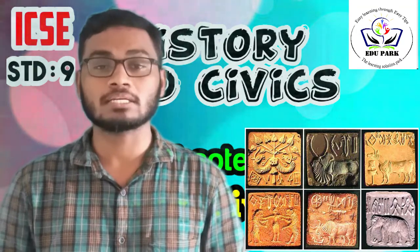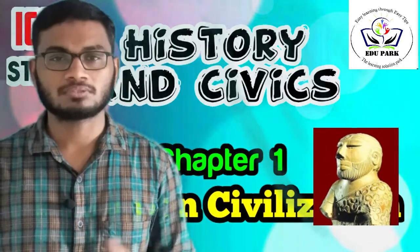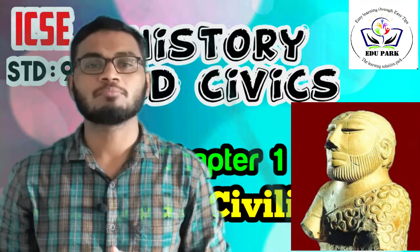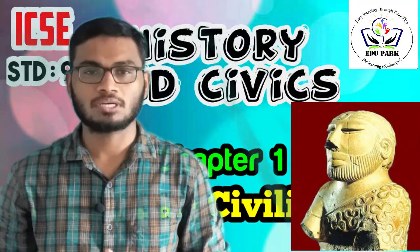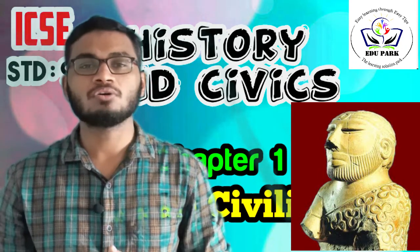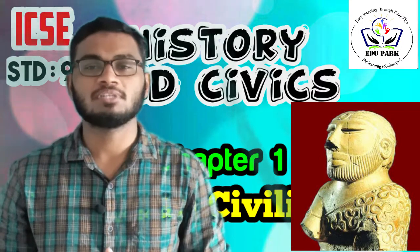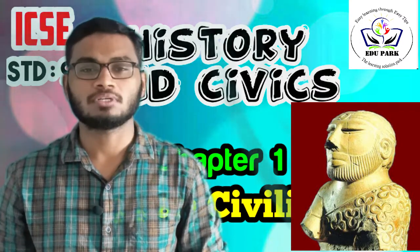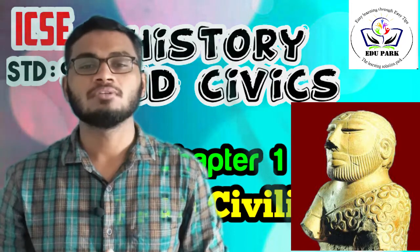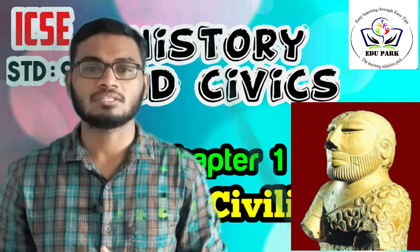The Bearded Man is another source. This is the statue of a strong male figure with a beard, discovered from Mohenjo-daro. The statue has a shawl worn over the left shoulder. Some scholars believe this is the statue of a Yogi. This sculpture is of high artistic value and indicates the existence of skilled artisans in Harappan civilization.